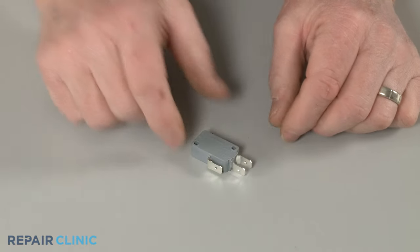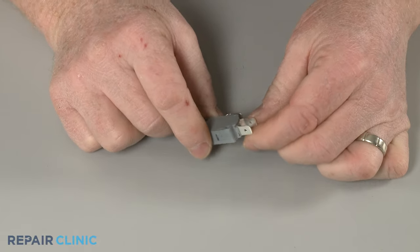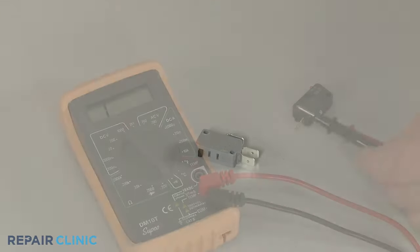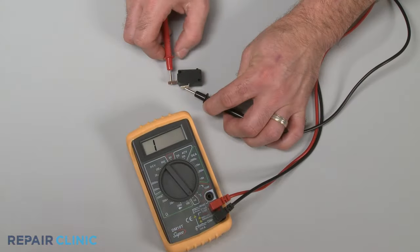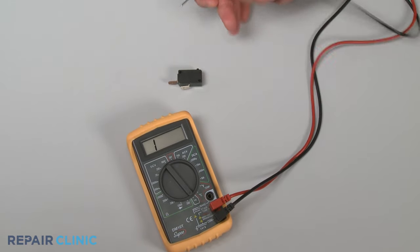You should check each door switch for signs of overheating, arcing, or burning. You can also use a multimeter to test a door switch for continuity — a continuous electrical path present in the switch. If one or more of the switches test negative for continuity, they will need to be replaced.